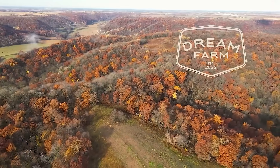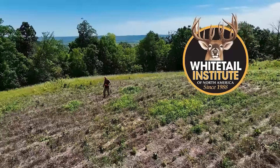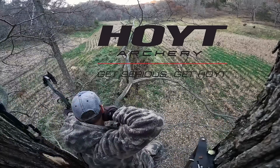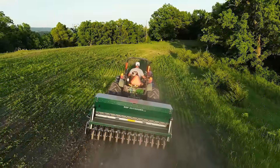Dream Farm is brought to you by Whitetail Institute Food Plot Blends, The Hunt Stand Pro Whitetail App, Hoyt Archery, Wildlife Farming, and RTP Outdoors.